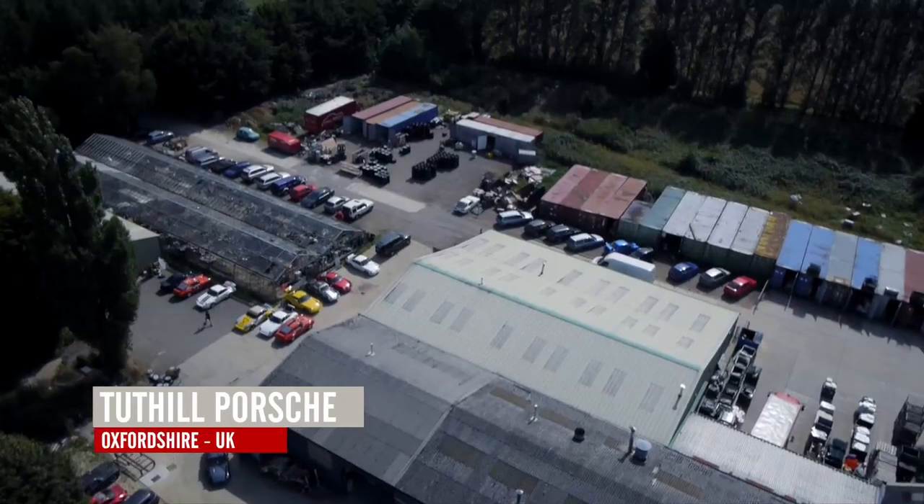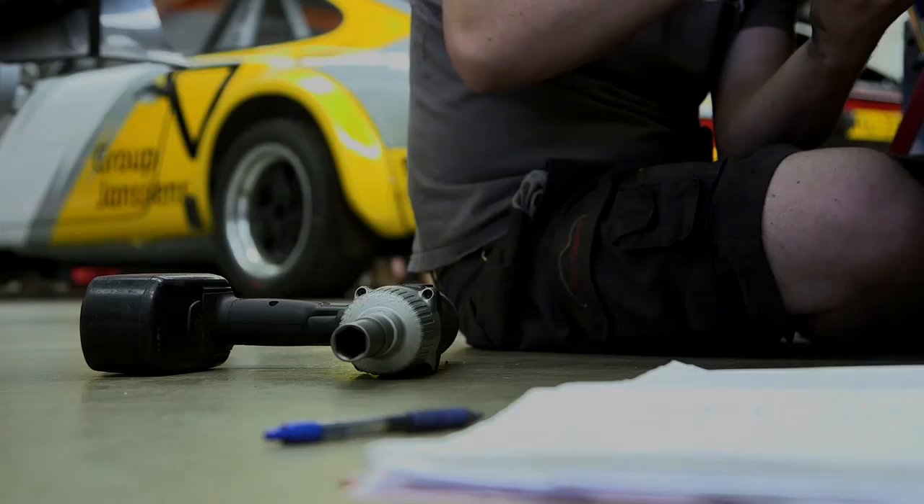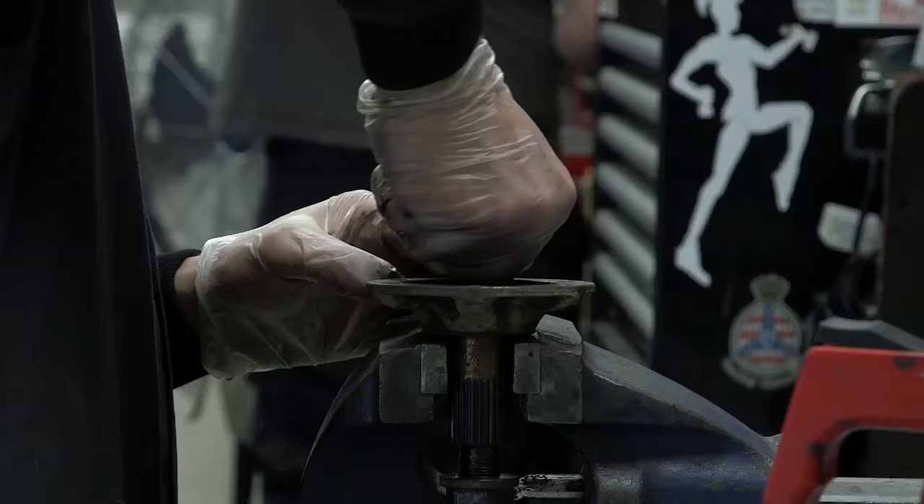In reality, the preparation for such an event starts a year and a half ahead of the due start date. We are, after all, taking 1970s parts, reconditioning them, strengthening them and preparing them to be quickly and efficiently fitted during the event. That's a huge, huge part of what we do.